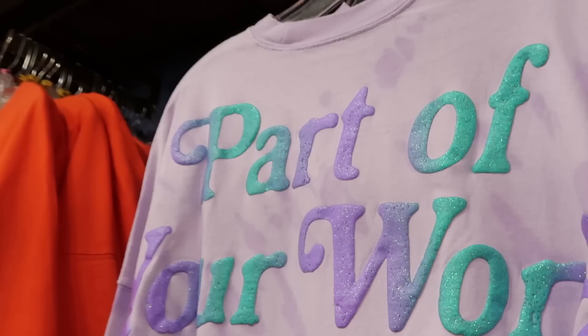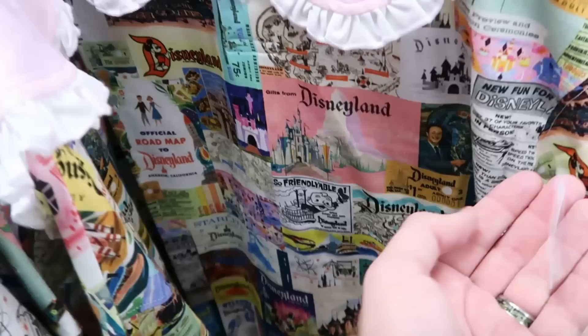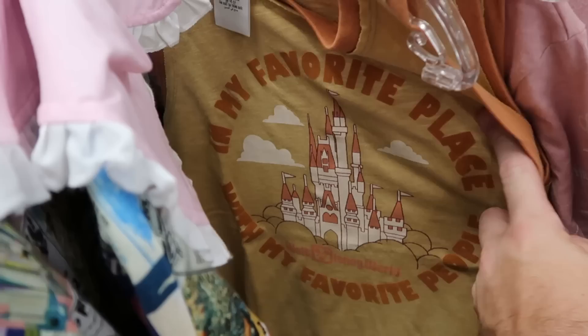Let's check out some of the women's clothing. Also part of Disney 100, all Disneyland — like Walt Disney's Disneyland coloring book, park tickets, the castle, a little bit of everything — $15 from $50. Over here is a fun tank top: 'In My Favorite Park With My Favorite People,' Walt Disney World with Cinderella Castle — $14.99.